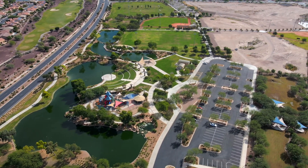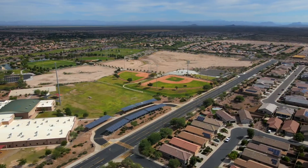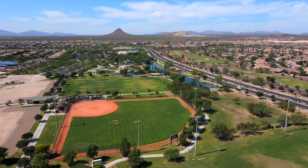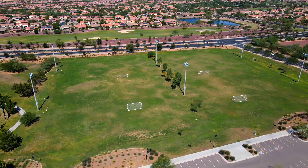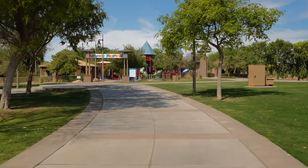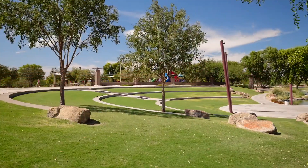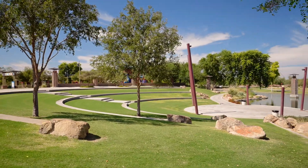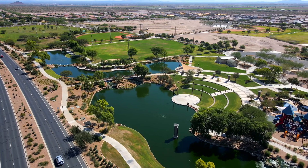Aside from the four-acre catch and release fishing lake, there are over 60 acres of parks, three lighted softball and baseball fields, two soccer fields, a multi-purpose field, an adventure playground for the kids, a splash pad, the dog park for large and small breeds, an outdoor plaza amphitheater, plenty of picnic ramadas with barbecues, and miles of hiking and biking trails.